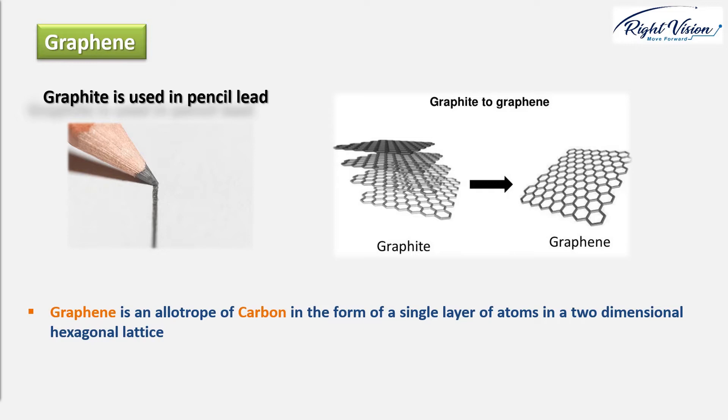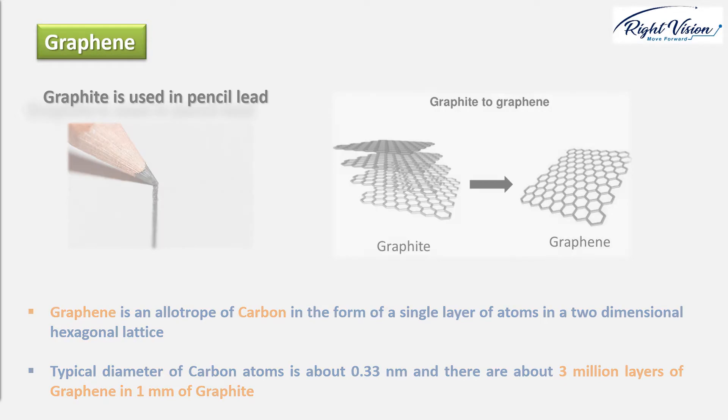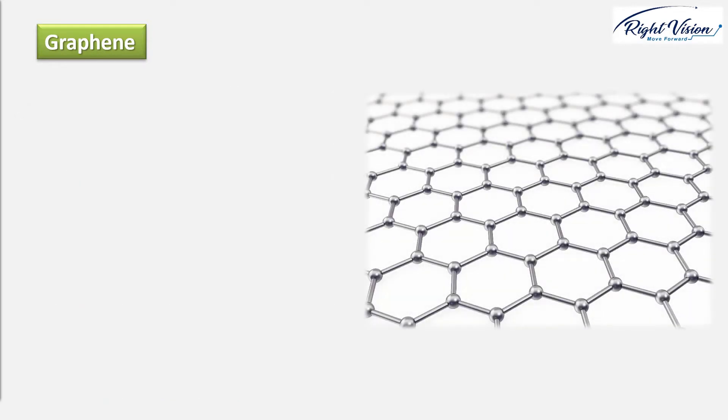The typical diameter of a carbon atom is about 0.33 nanometers, and since graphene is one atom layer of carbon atoms, there are about three million layers of graphene in just one millimeter of graphite. Interestingly, when graphene is isolated from graphite, it takes on some miraculous properties. It's a mere one atom thick — the first two-dimensional material ever discovered. Graphene has a special set of properties which sets it apart from other allotropes of carbon and basically from all other materials.